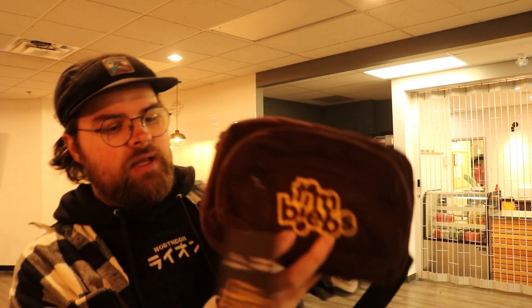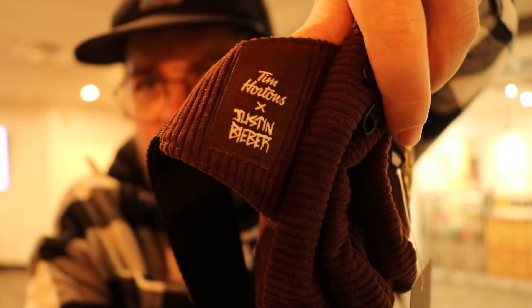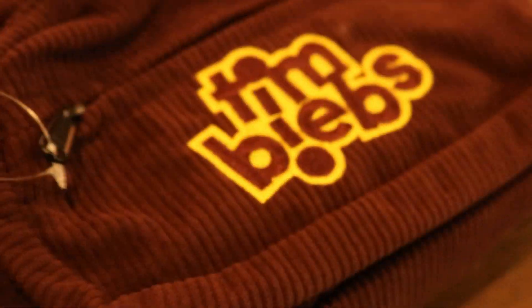Introducing the Tim Beebs Satchel. Check this thing out — adjustable size, limited time only, there's the little Tim Hortons x Justin Bieber thing. How do they focus on the thing? There it is. This thing's great. It has this fun little brown corduroy finish, it has the big Tim Beebs logo — what more could you want?